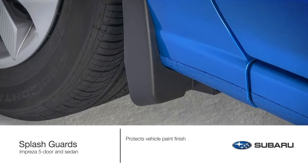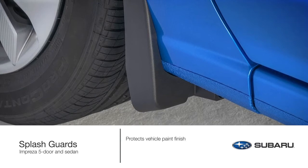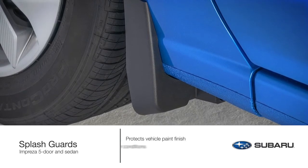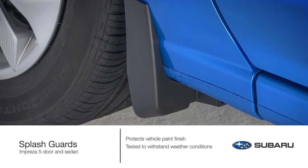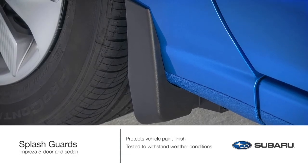Help protect your Impreza paint finish from stones and road grime with genuine Subaru splash guards. Our splash guards undergo a series of durability tests to withstand weather conditions and are engineered to reduce wind noise and aerodynamic drag.